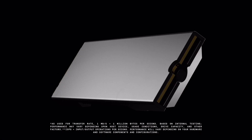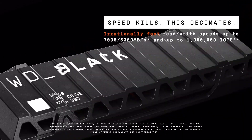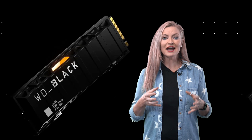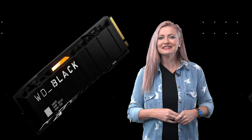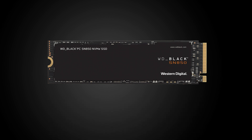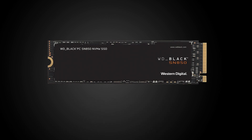It boasts a whopping 7,000 megabytes per second read and up to 5,300 megabytes per second write, far exceeding most other PCIe 4 SSDs which top out at just 5,000 megabytes per second. IOPS are also significantly up at 1 million, nearly double most other NVMe SSDs, and it has a terabytes written rating of 600, along with a five-year warranty.